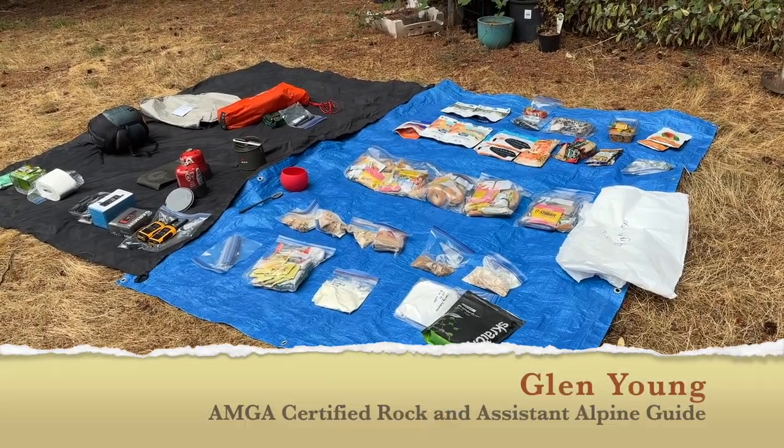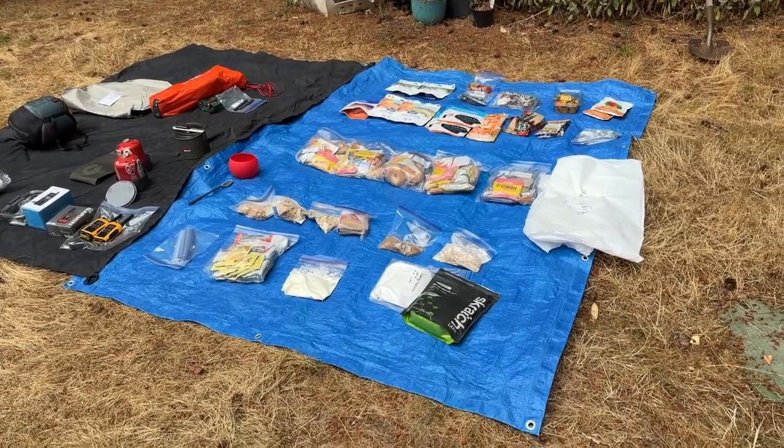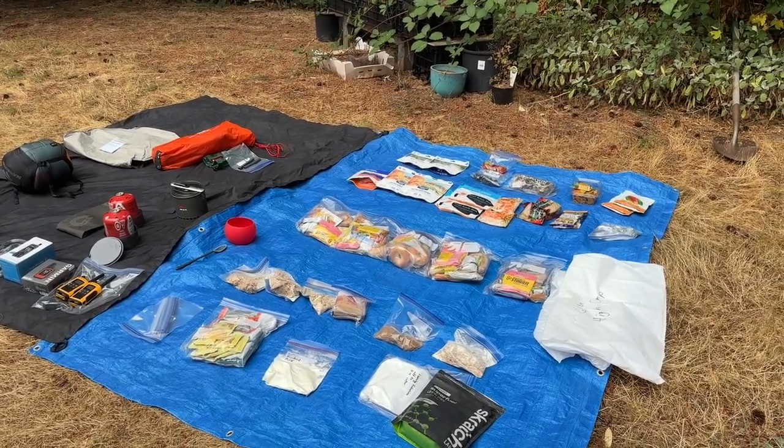In this installment of taking a look at technical gear, clothing and food, we're going to take a look at mostly food and then some of the overnight camping gear that you might need to climb a 6,000 meter peak, primarily in Nepal.